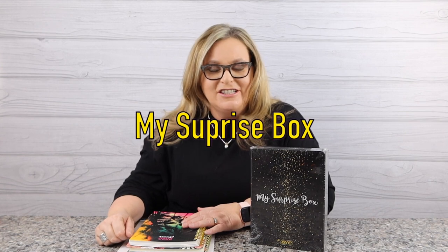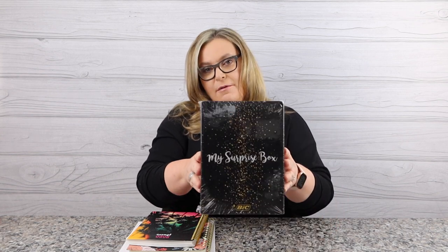Hey guys, welcome back to my channel. My name's Terri and I like to buy stuff — you found Terri Buys Stuff. Today we are going to be talking about a product for people who like to journal, people who like to write in their planners, people who just love color. I have an international product today from Amazon.com and it's called My Surprise Box and it's from BIC.